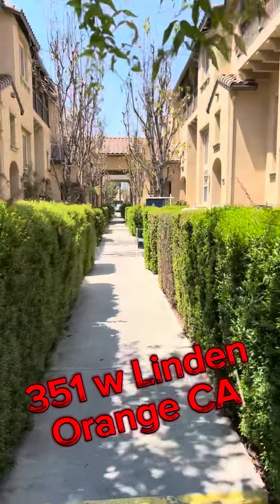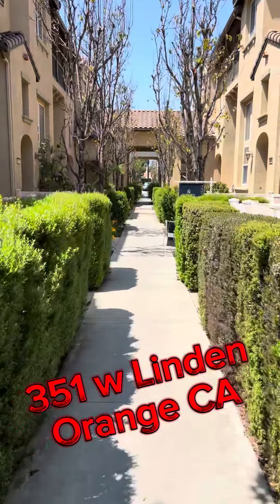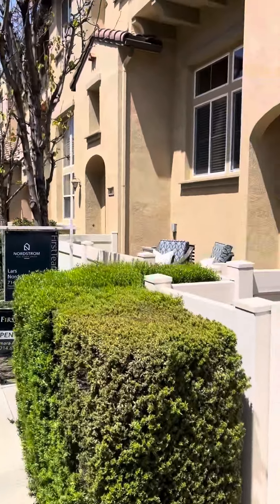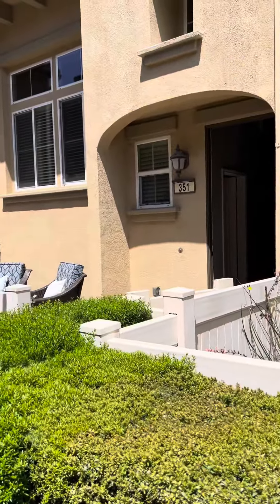We're going to take a little tour of 351 West Linden in Orange, California today. Step inside this open house and take it away.